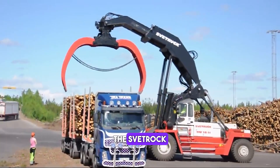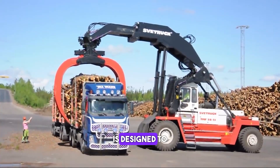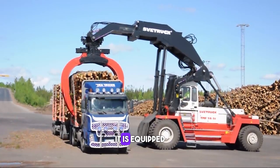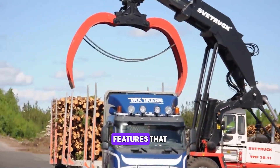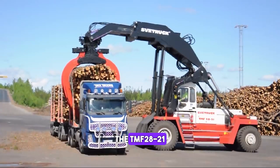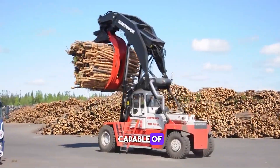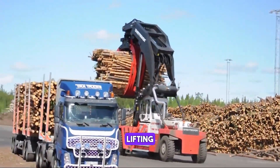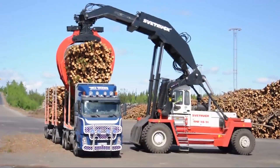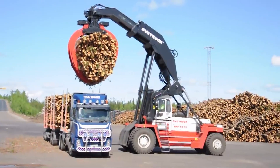The Svetruck TMF 28 21 is a heavy-duty forklift that is designed to provide maximum performance and efficiency. It is equipped with a range of advanced features that make it easy to operate and maintain. The TMF 28 21 is built to last and is capable of handling even the toughest lifting conditions.